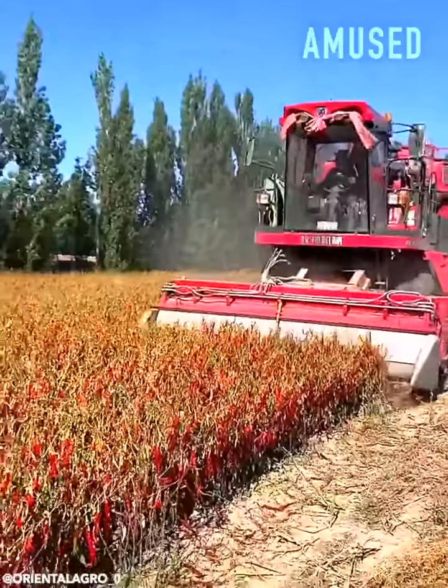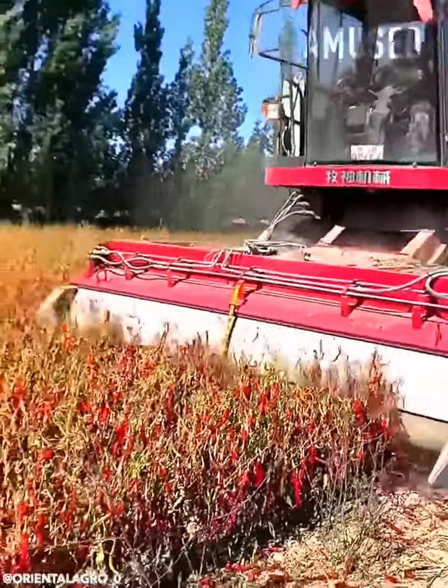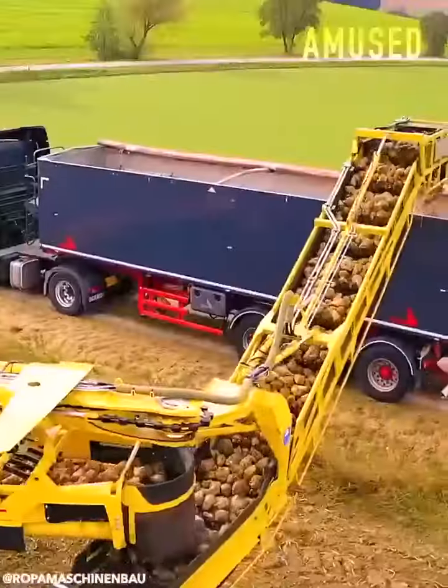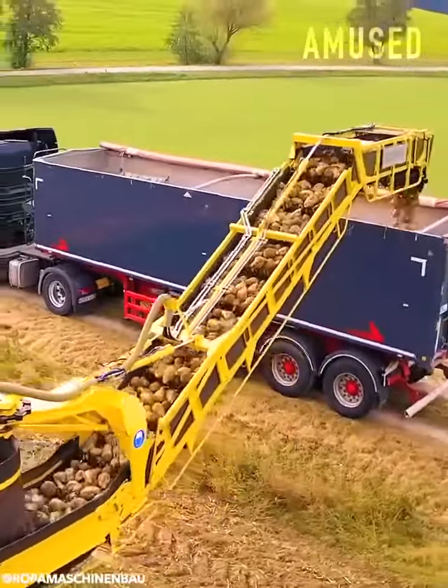A Pakistani chili harvest is trimmed and vacuumed up. A software-based tractor robotically harvests sugar beets.